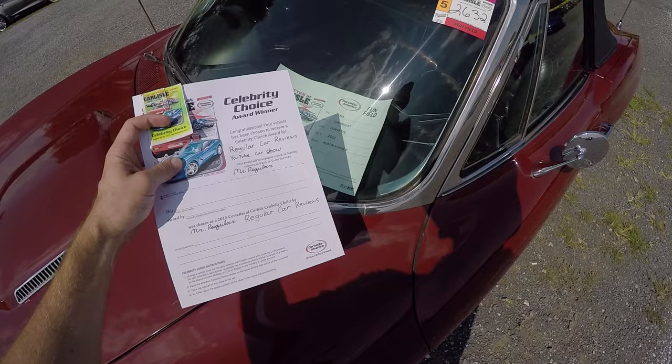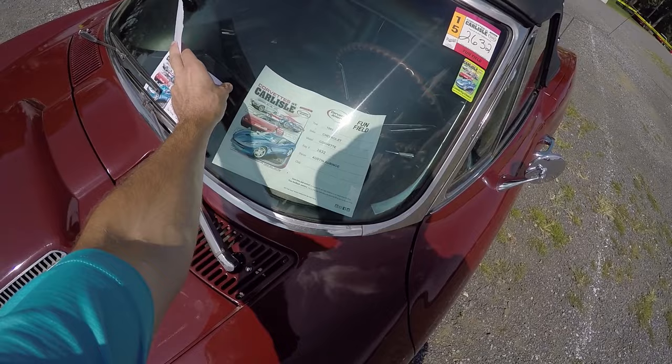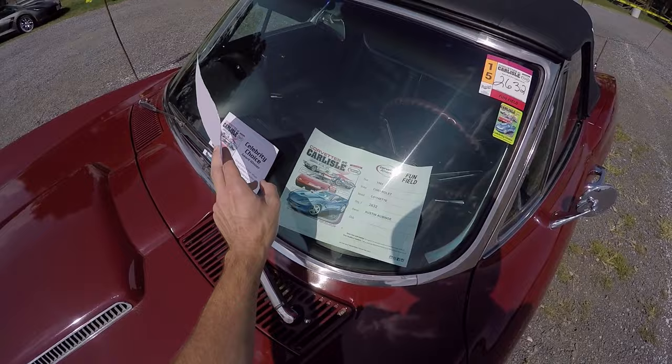Hopefully you'll still be around here tomorrow to pick up your award. Austin, you could have put the sticker on yourself, but I had to do it for you. Here's your little piece of paper right there. You'll be able to pick up your award. They'll be giving it out tomorrow morning, Sunday at 9 a.m. in guest services. Hope you're sticking around. Congratulations. I love your car.